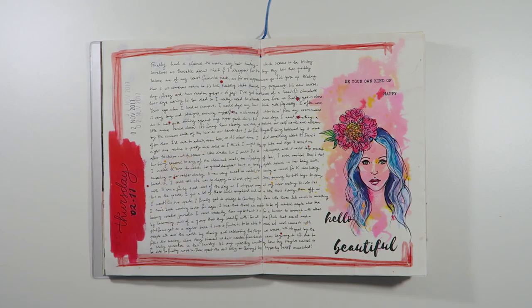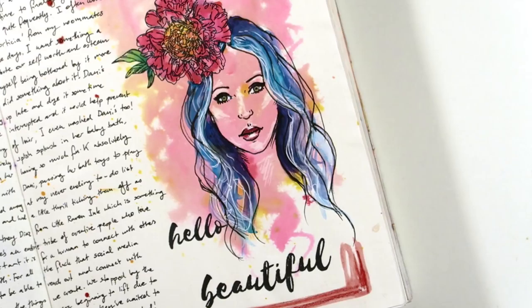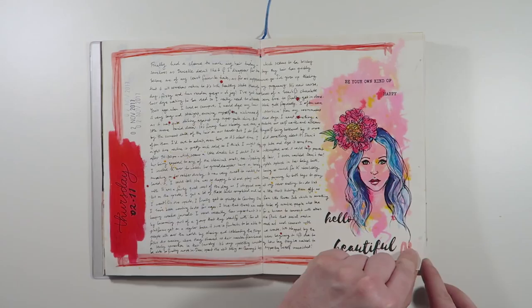Next we have something a little different. I carried the writing all the way across both pages. The illustration of the woman here was something that I tried out for myself after watching a little tutorial by Jane Davenport on her website, and then I went ahead and drew in a woman and painted her with some watercolors.